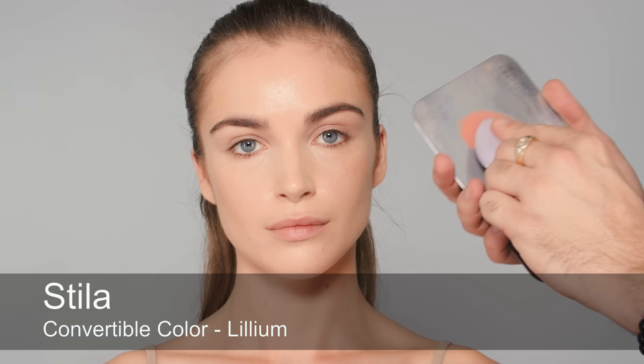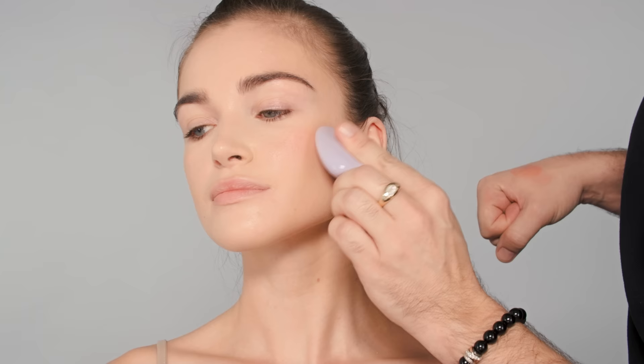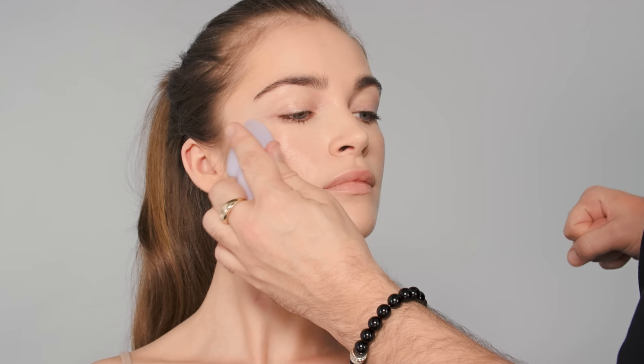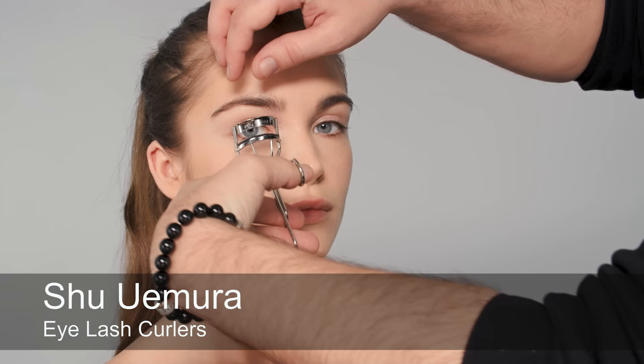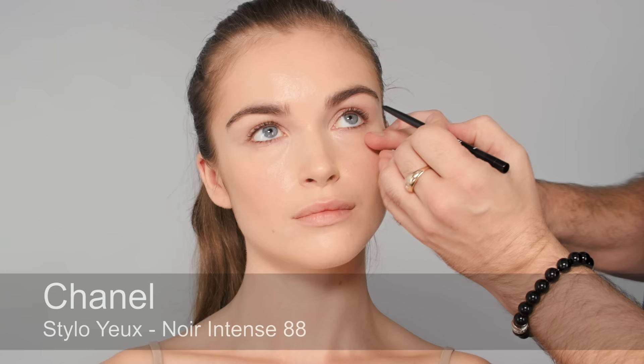Next, I'm using a little bit of Stila Convertible Color. These are one of my favorite products — dipping it in with the textured side of Leia, stamping a little bit of the excess off on my hand, then going right onto the cheekbone and popping it on. I love these cream blushes because they have a quite a bit of glow to them and I love luminous-looking skin. I really wanted to use Lisa's cream blush but it's out of stock until spring, so this will have to do. Then curling the lashes with the Shu Uemura eyelash curler — makes a huge difference.